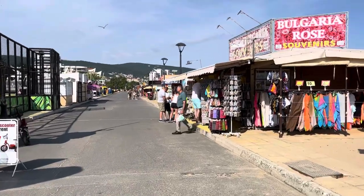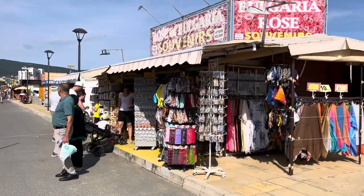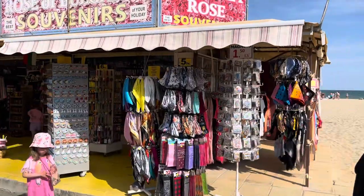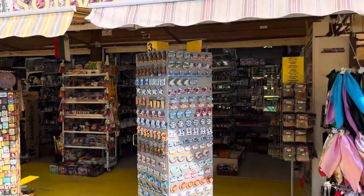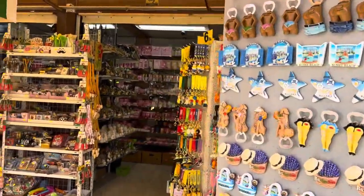These shops line the whole promenade — there's just loads and loads of different shops here in the north of Sunny Beach. You can buy all your touristy items like fridge magnets there on the right side, all your hats and things. You can buy bottle openers and all of that type of thing as well.